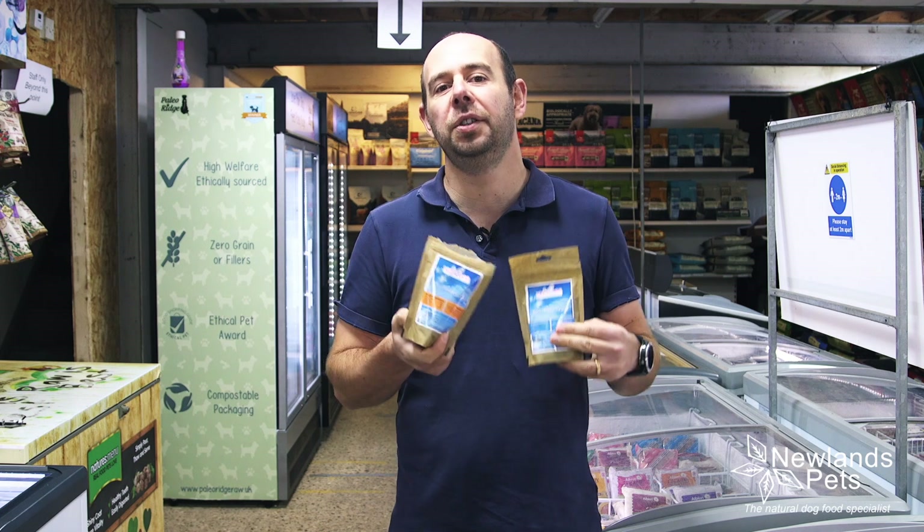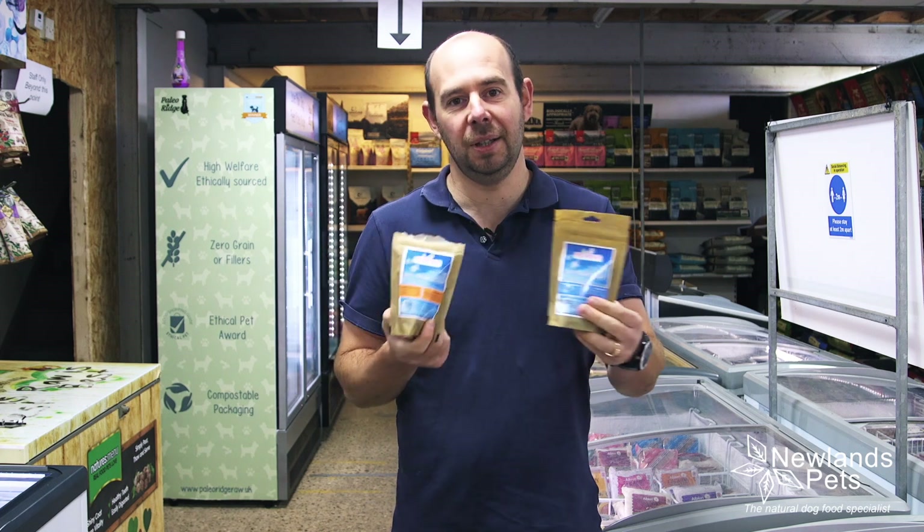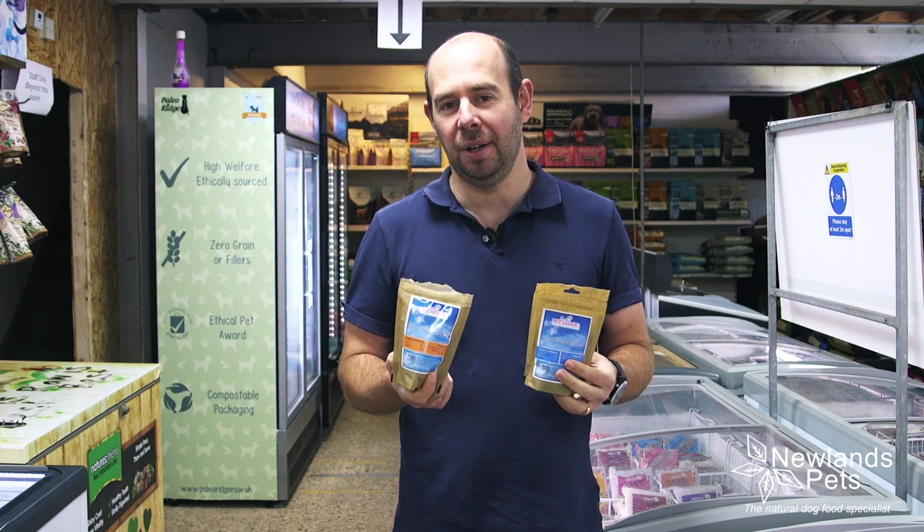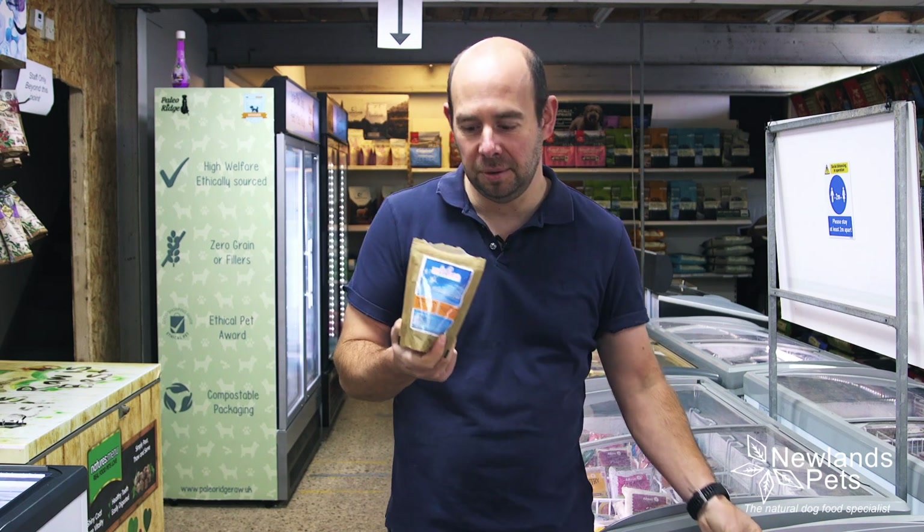They're good for training treats as well — we wanted to have a treat that could be used for training as well as just a regular sort of gone-out-into-the-garden type treat. So yeah, really really happy with them, nice and small.